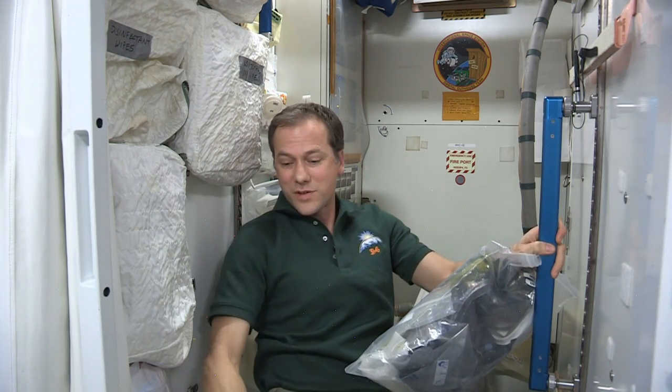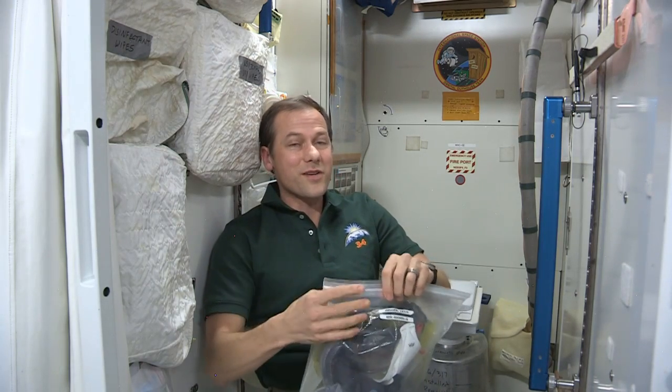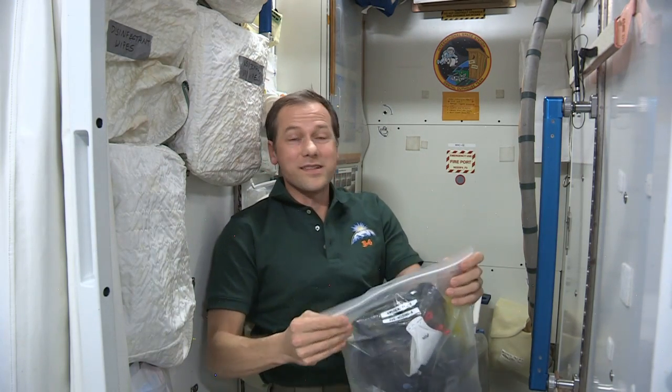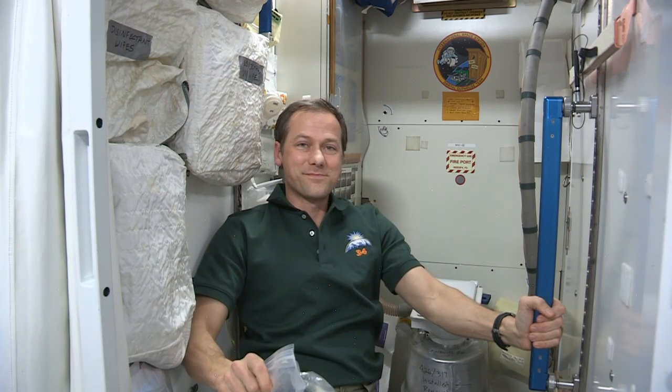So it all comes out here, goes under those panels right there on the floor, and becomes our drinking water days later. It tastes great, it works well, and that means we don't have to fly up water to the space station to keep us alive up here. The station does it all for us.